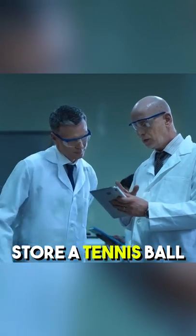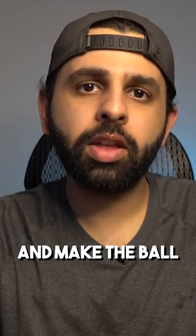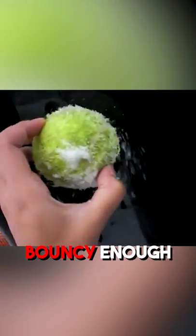Scientists figured out that when you store a tennis ball in a climate that's too warm, the gases inside the ball expand and make the ball too bouncy. Now, the opposite happens if you store it in a climate that's too cold — the ball isn't bouncy enough.